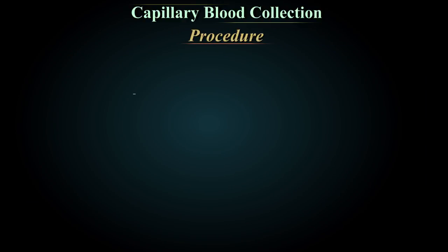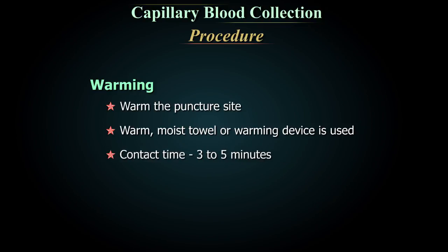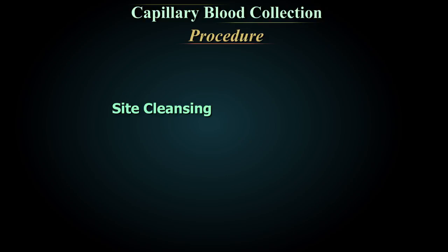If possible, gently warm the puncture site, as warming can increase blood flow by 7-fold. A warm moist towel or warming device may be used, heated to no higher than 42 degrees centigrade, with a contact time of 3 to 5 minutes. For site cleansing, all precautions as mentioned in venous collection are to be followed. Do not use betadine or povidone iodine.